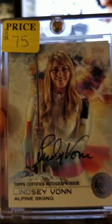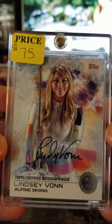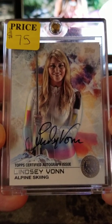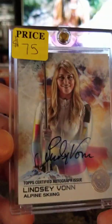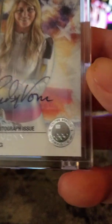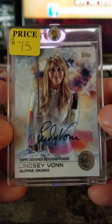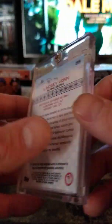Then I got this Lindsey Vonn autograph — silver — $75. Topps, out of the Olympics. I actually got this out of a blaster box. $75 for that silver Lindsey Vonn autograph. Cool card.